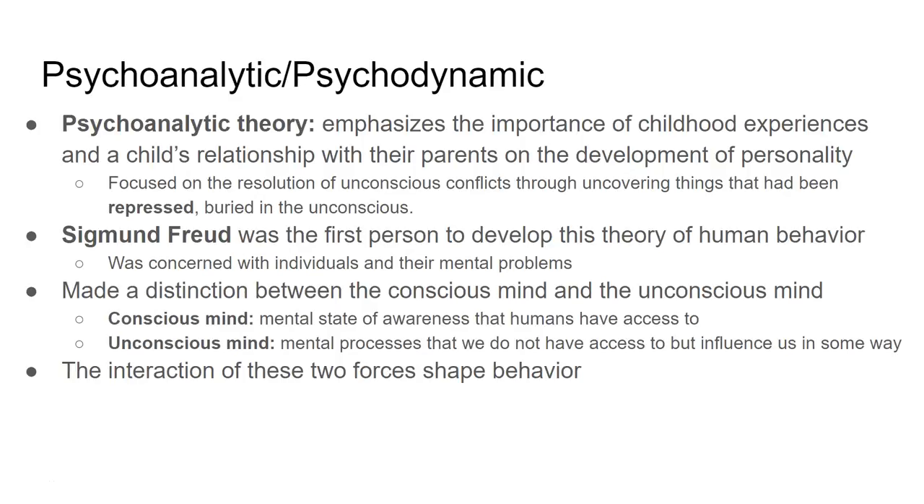There are good things happening in psychoanalysis. It was among the first to define the distinction between the conscious mind — what we are aware of and can recognize — and the unconscious mind — mental processes we don't know we're doing but that still influence us. The combination of and balance between these two shape our behavior and who we are as humans.